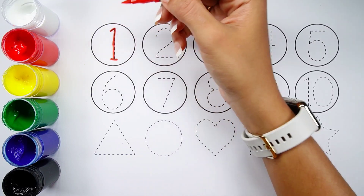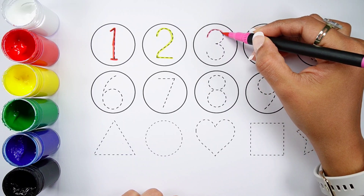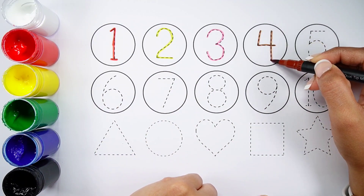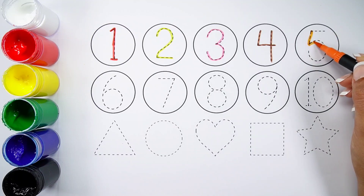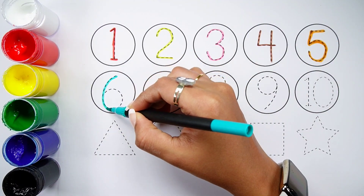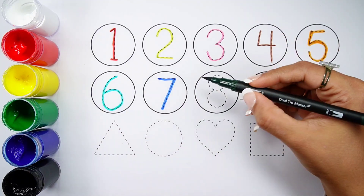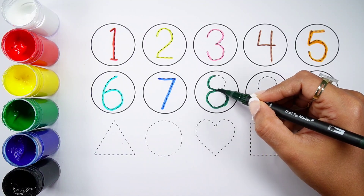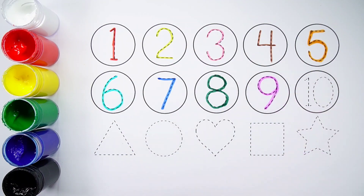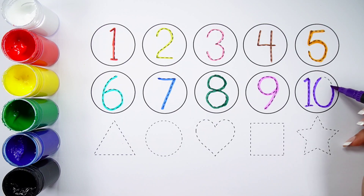Number 1, Number 2, Number 3, Number 4, Number 5, Number 6, Number 7, Number 8, Number 9.